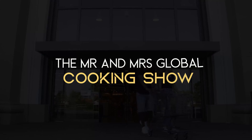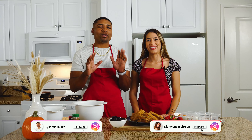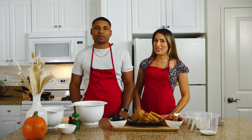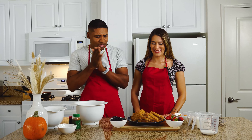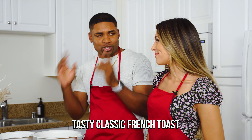What up globetrotters, it's JBlaze and Vanessa and we're back with another episode of the Mr. and Mrs. Global cooking show. On this episode we're cooking some tasty classic French toast.